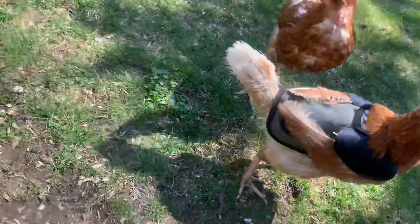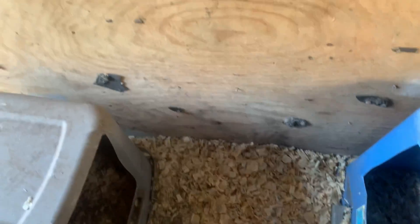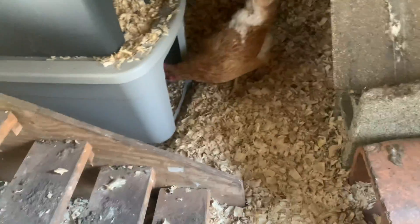If I can just open this up — we added more nesting boxes. We originally only had two: the blue one and this gray one. I went out of my way to get two more. Surprisingly, they've been liking this top one — three of them laid in here today. And this bottom one, those pine shavings are wet. Someone's breaking eggs or eating eggs. I added more nesting boxes to see if we could separate them out a little bit more, so now they have more options and won't be as crowded.